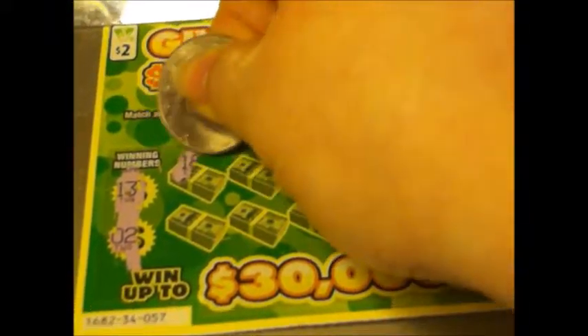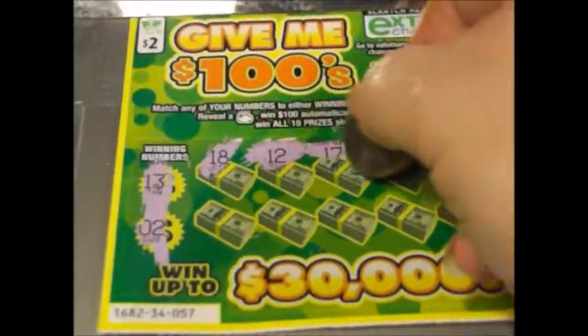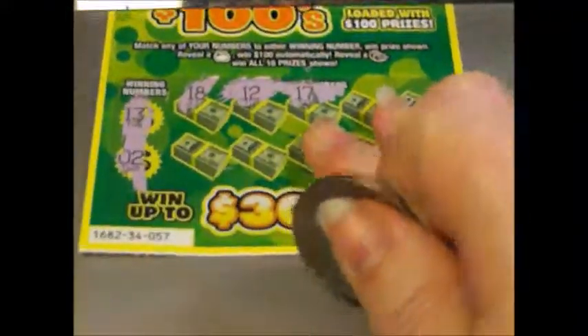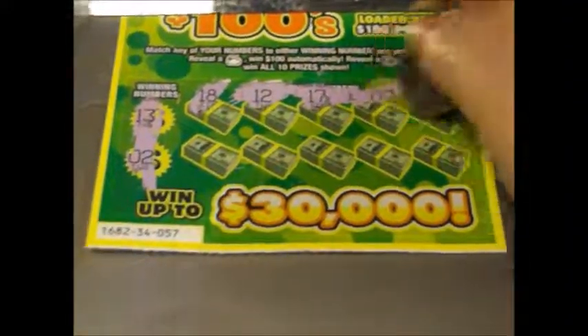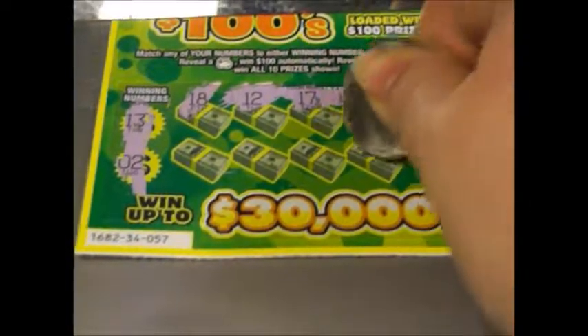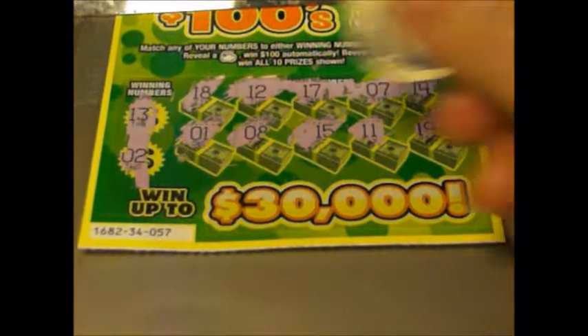My numbers are 13 and 2. I have an 18, a 12, a 17, a loose clipboard, a 7, 14, 19, 11, 11, 15, 8, and a number 1.